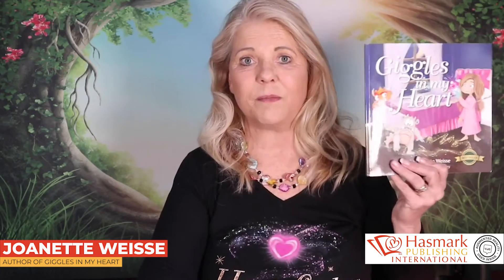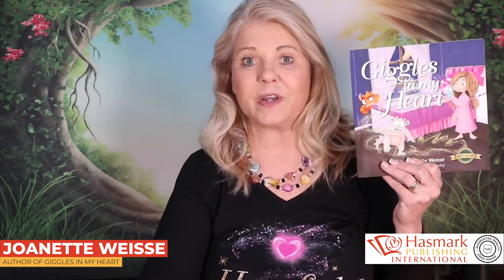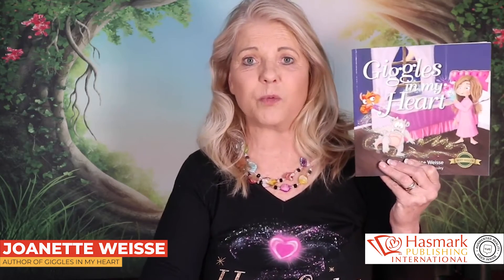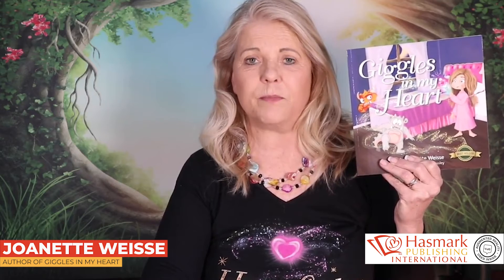Within my very first book, Giggles in My Heart, I have placed AR, or augmented reality. Augmented reality are mini movies that are within my book that I use to help illustrate the story line. It brings my book to life.